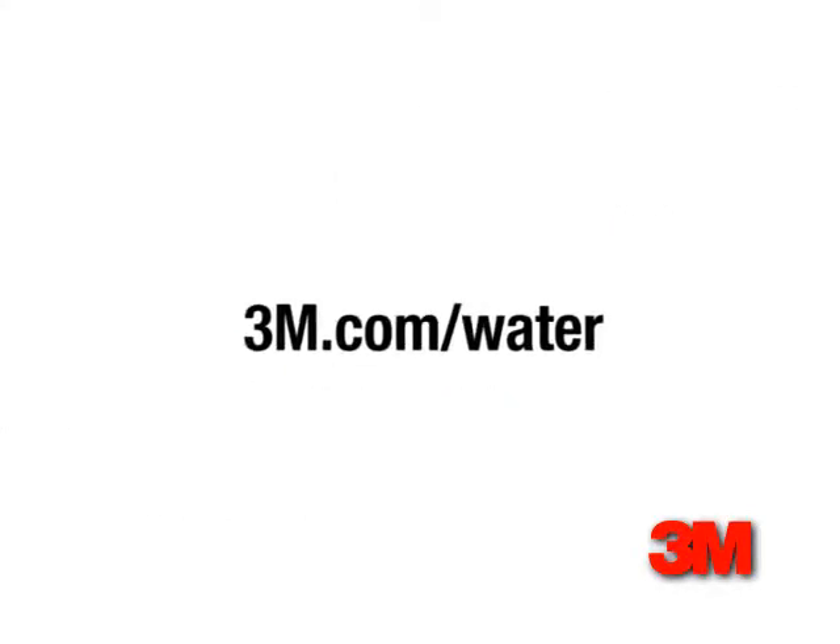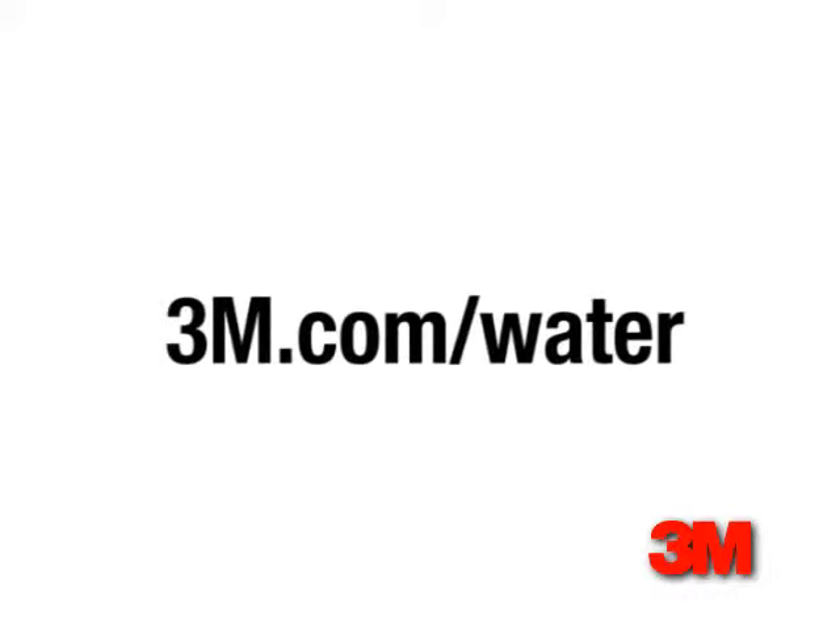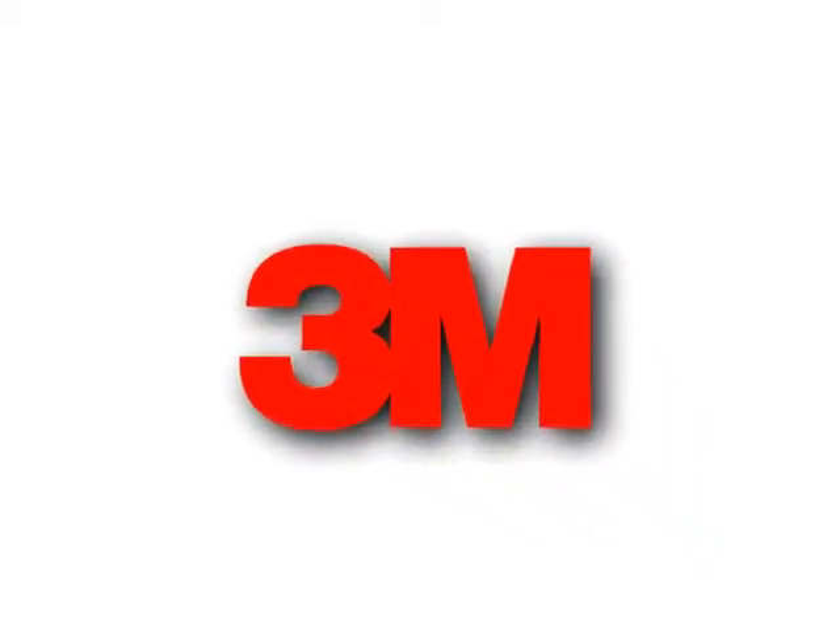Contact 3M for additional information, to arrange for a pilot test in your area, or to find an applicator near you. 3M — sustainable performance, security and trust.